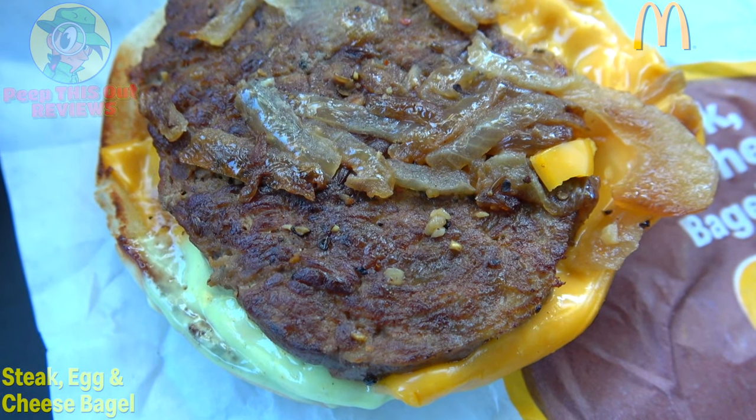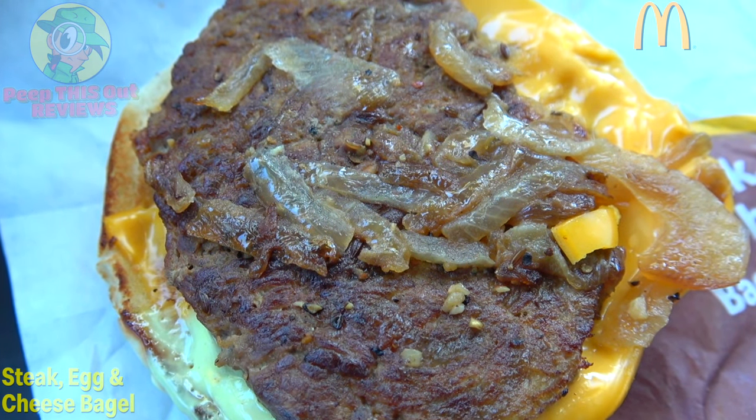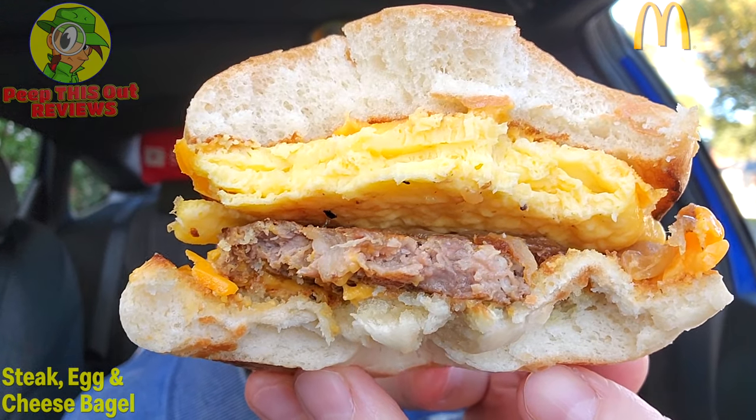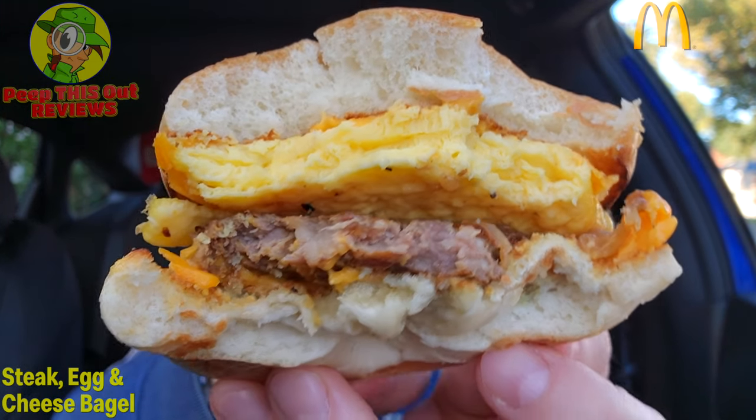That sauce — that spread on the bottom is crazy flavorful; I'm gonna try that on some other things. You know, it's funny — a hamburger is essentially chopped steak, so they're going with a little bit more of a premium name. They could have just called it a breakfast bagel burger, but the fact that they're saying it's a steak patty — it is what it is. It actually satisfies; the flavor is nice. It's got some light seasoning and it definitely feels different than a burger, especially with the grilled onions.